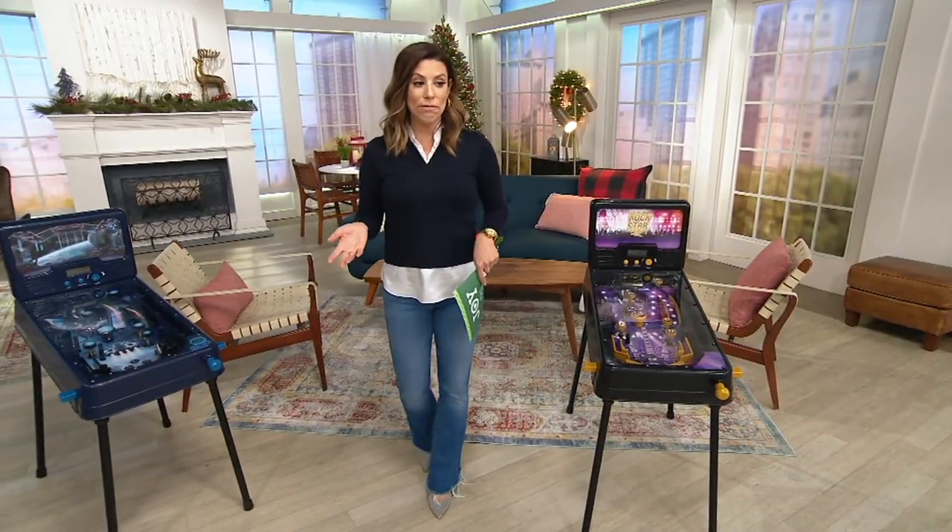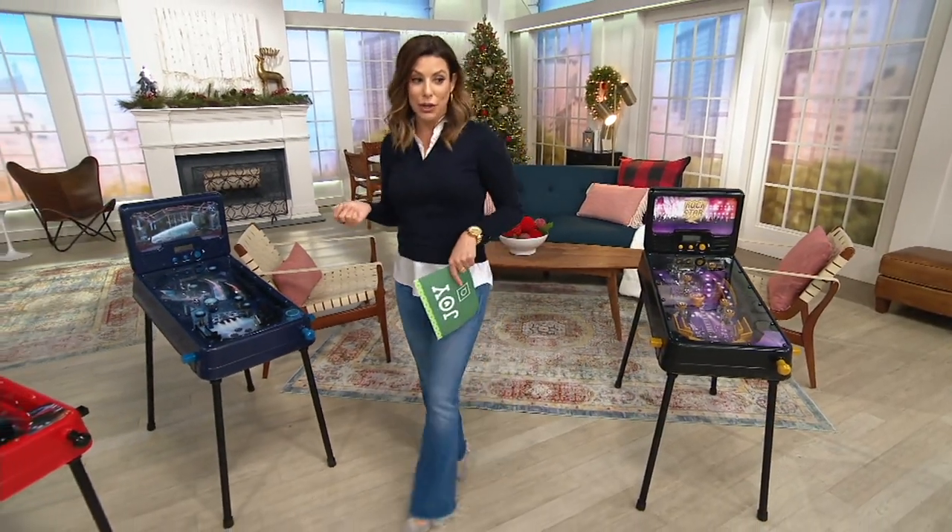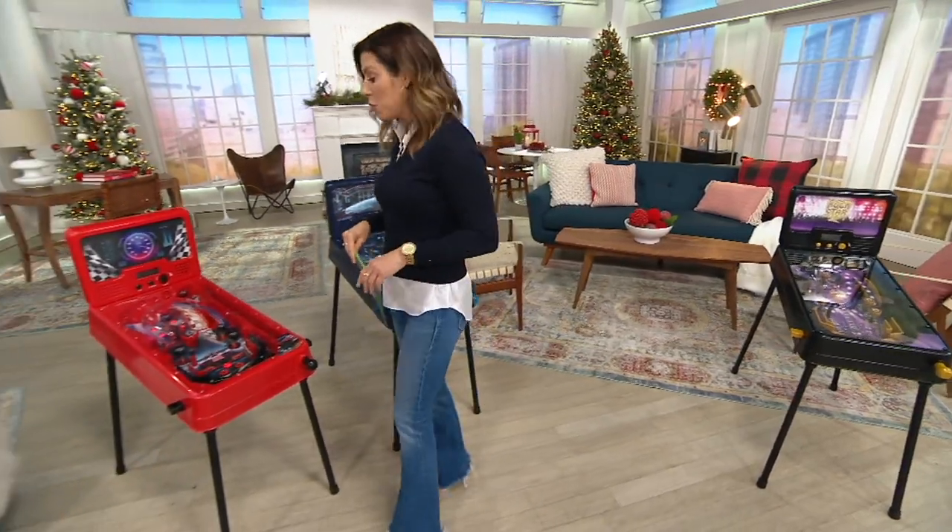It's recommended for ages four and up. It's exclusive here to QVC. It's on a Black Friday sale price of under $80, and it would normally be $91.50.